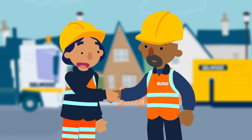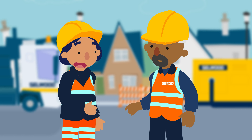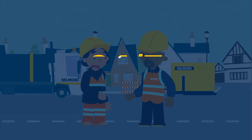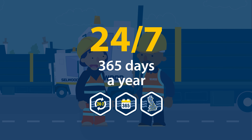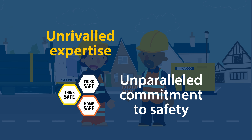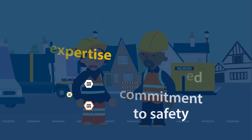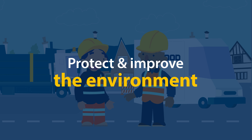While ensuring the site has resilience against future eventualities. With a team of leading UK specialists on hand 24/7, 365 days a year, we have unrivalled expertise and an unparalleled commitment to safety. And we're passionate about using our resources to both protect and improve the environment.